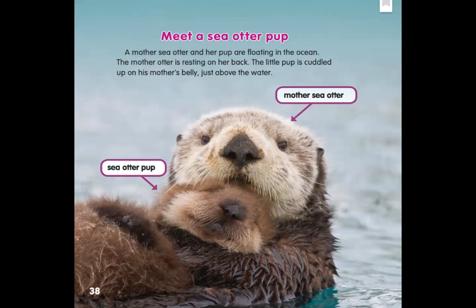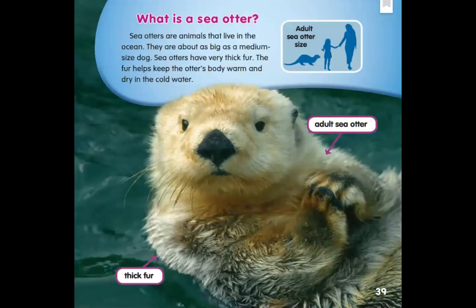He certainly looks cozy and happy. What is a sea otter? Sea otters are animals that live in the ocean. They are about as big as a medium-sized dog. Sea otters have very thick fur. The fur helps keep the otter's body warm and dry in the cold water. In the upper right corner we see silhouettes — an adult sea otter next to a little girl and her mother, about the same size as a dog. A label at the bottom points to the sea otter's fur and says 'thick fur.' We're learning a lot on this page — thinking about what this whole story is about and what are some of the details. Feel free to pause the video and write down some of the details you're learning from each page.